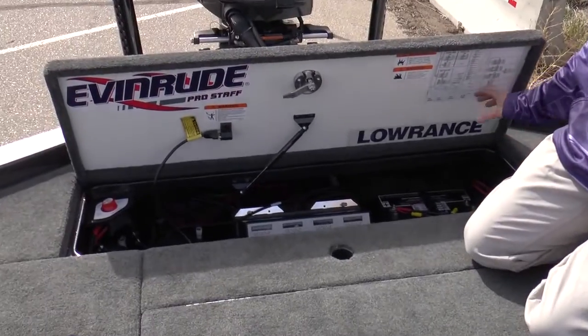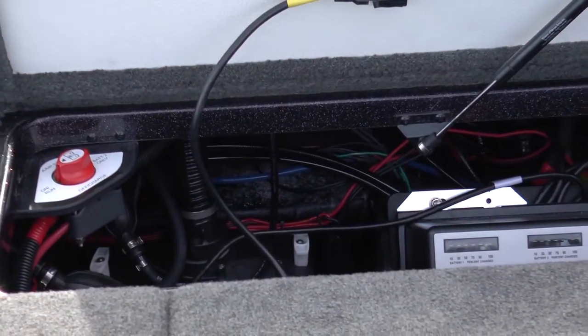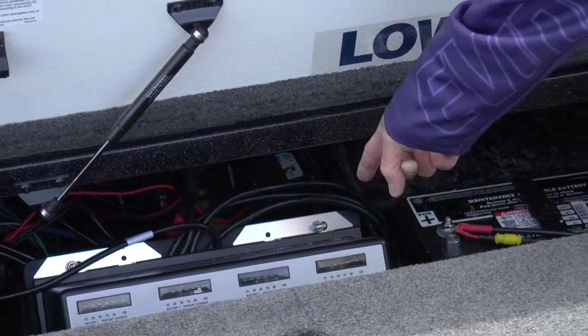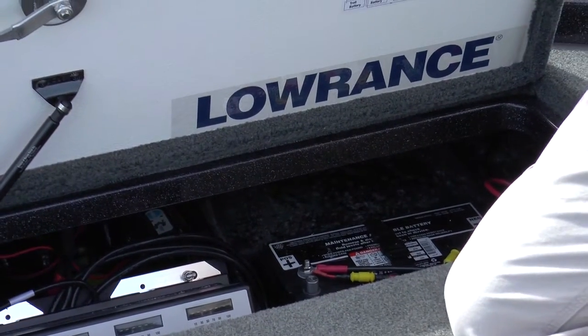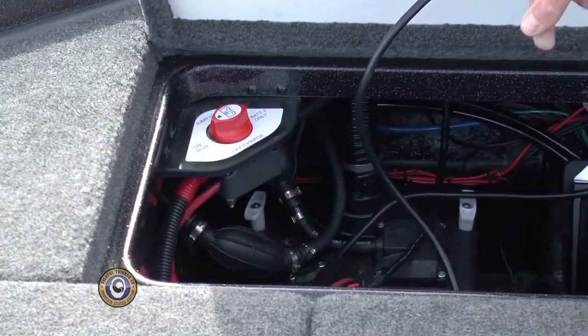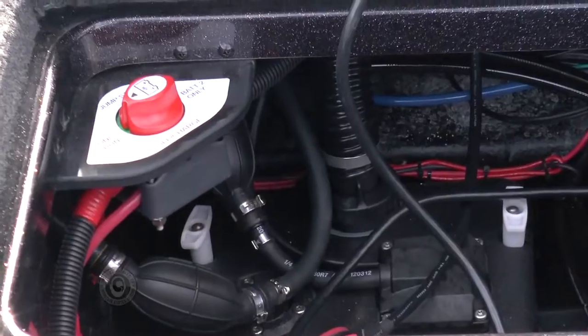There's a major bilge compartment area right here with four big batteries in the boat — three of them to run the trolling motor and one to run everything else — plus the onboard Ranger charger right there. Everything's perfectly placed, and even over here in the corner there's a jumper switch that will allow me to jump-start the main engine battery should I run it dead out on the water.